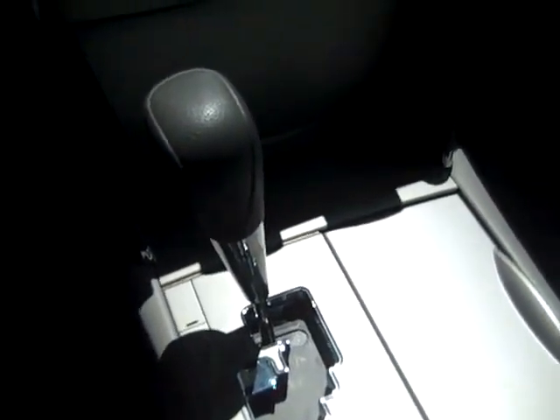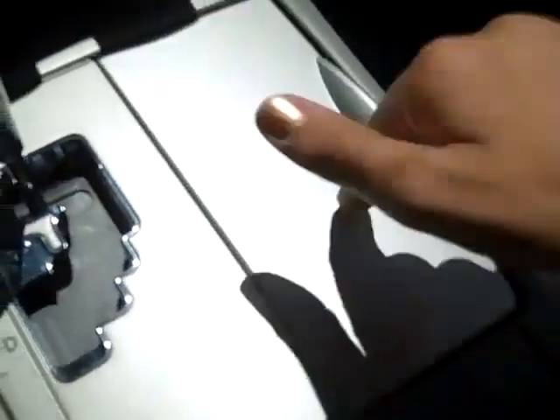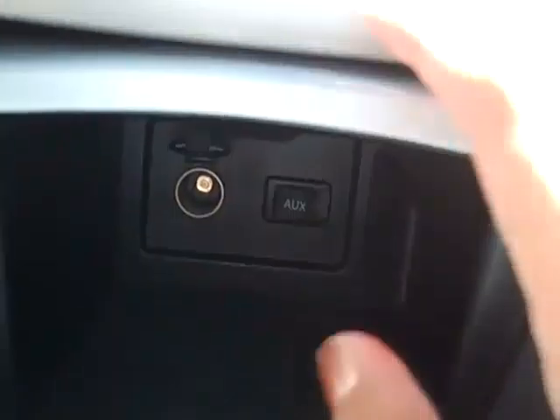This vehicle has an automatic transmission. It also has plenty of little storage cubbies in it. Here's your drink holders. Here's another compartment which also has your auxiliary jack. You have a CD player with AM FM radio and satellite radio.